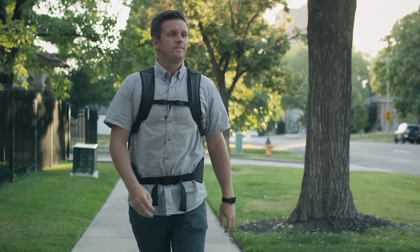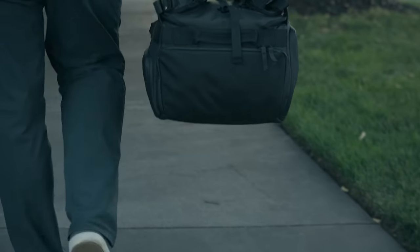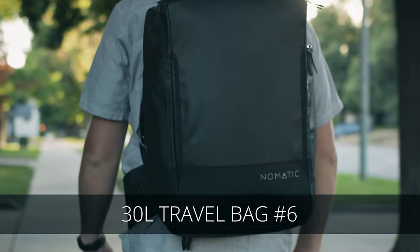Over 50,000 people now carry at least one of our six Nomadic bags every day or for travel. This is our seventh Kickstarter campaign and we are humbled by the incredible support we continue to receive from backers all over the world.